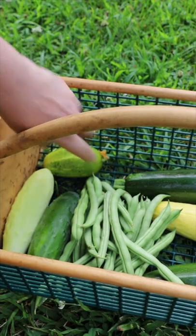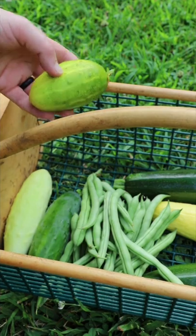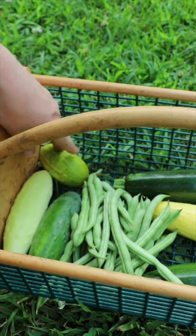A Boston pickling cucumber that I think went a little bit too long — it looks like it started to ripen. My assumption is that because we didn't have rain for so long, they started to ripen earlier than they normally would.